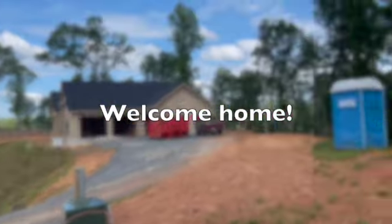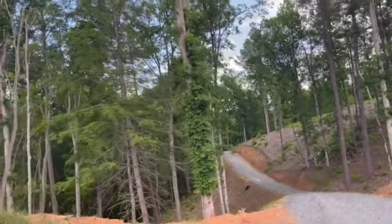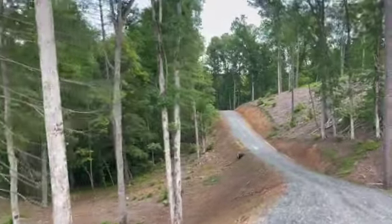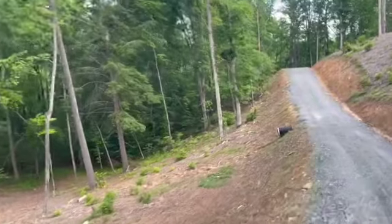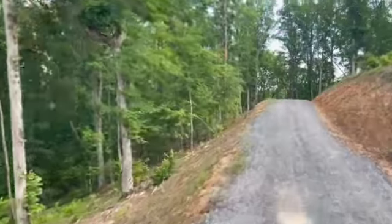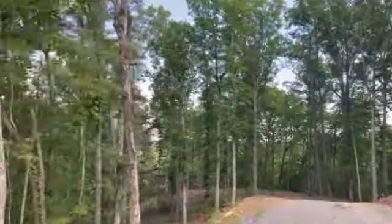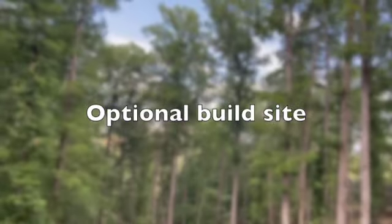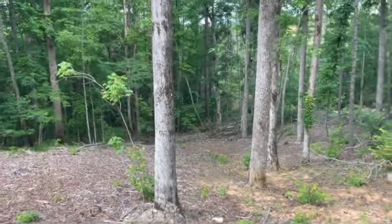Here is Lot 256 in High River. Through the front edge, just through here, take a right and there's the creek.